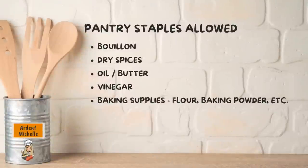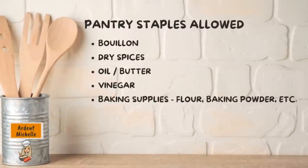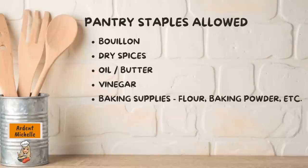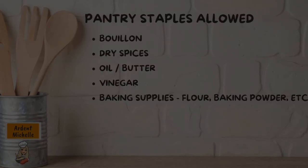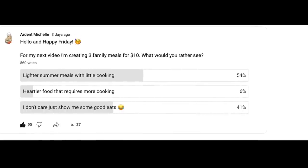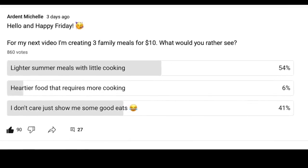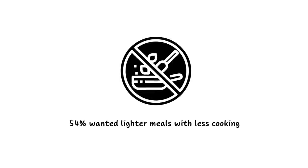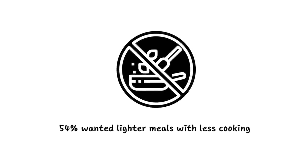I'll be using pantry staples — things like dry spices, vinegar, bouillon, oil, etc. These are basically items that wouldn't be purchased on a weekly basis. I recently did a poll where I asked you guys what you wanted to see: lighter summer meals with little cooking, or heartier meals. The majority requested lighter summer meals with little cooking involved, so that's what I'm going to show you today.